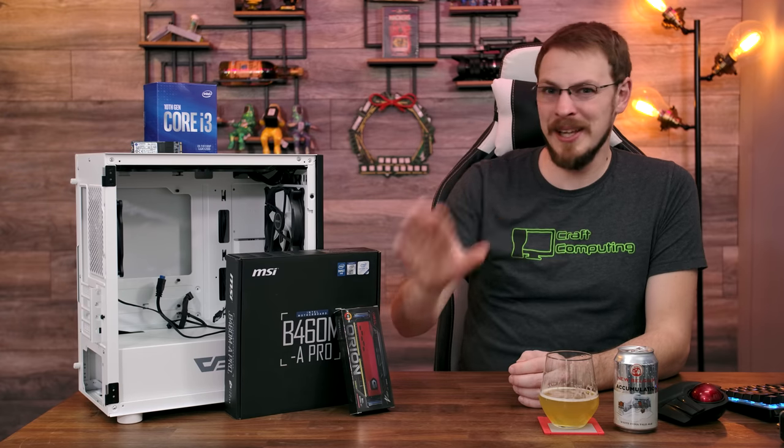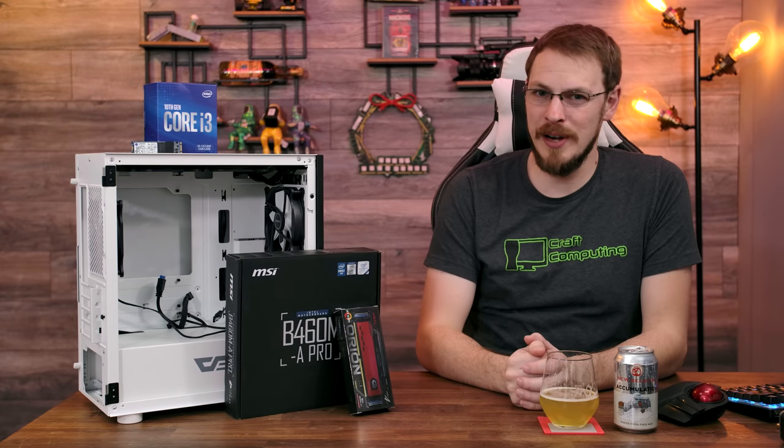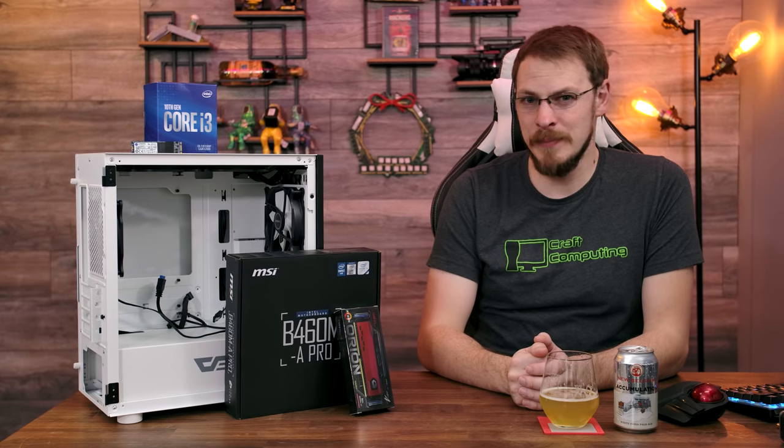I know, I'm really selling you on this build so far. But I am genuinely excited to see what the Intel i3-10100F can do. So let's get this thing together, and I'll see you after the build montage.